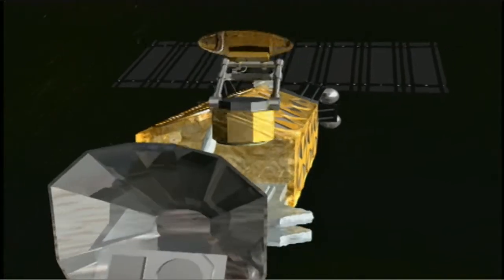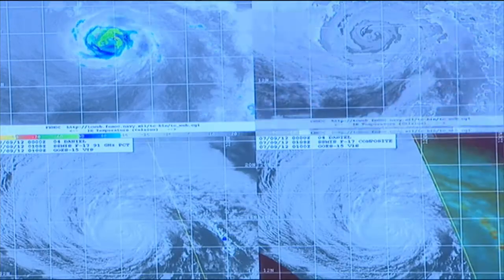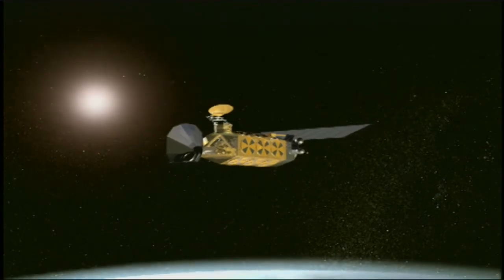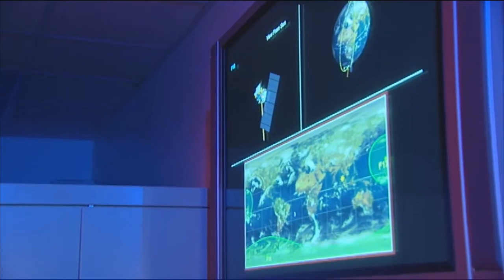Through these satellites, military users find, track, and forecast weather systems over remote and hostile areas for deployed troops. DMSP also supports a broad range of civil users with sensing capabilities not provided by U.S. civil and foreign weather satellite systems.